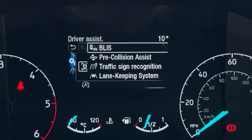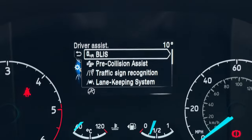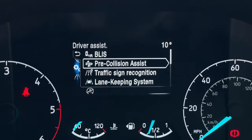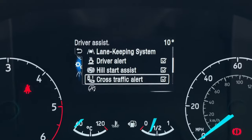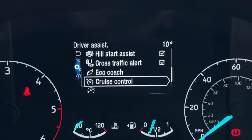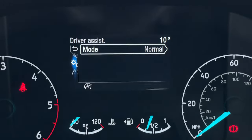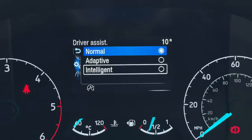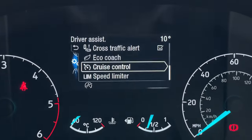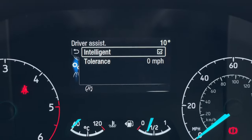Down into driver assistance — this is the driver assistance pack fitted to this vehicle. That includes blind spot assist monitors, pre-collision assist, traffic sign recognition, a lane-keeping system, driver alert, hill start assist, cross-traffic alert, eco-coach, cruise control, and a speed limiter. On this particular model the cruise control is actually adaptive, or you can set it to intelligent. The speed limiter can also be set to intelligent.